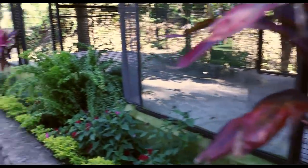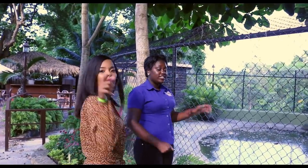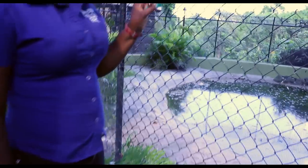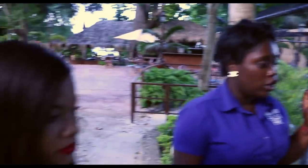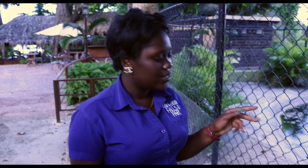It's feeding time! In Jamaica we would call him pot food. Now in here we have the American crocodile, and they're also native to the Caribbean. We have two inside — one male and one female. The largest one is the male and he's about 10 feet. You feed them every two weeks on three older chickens.